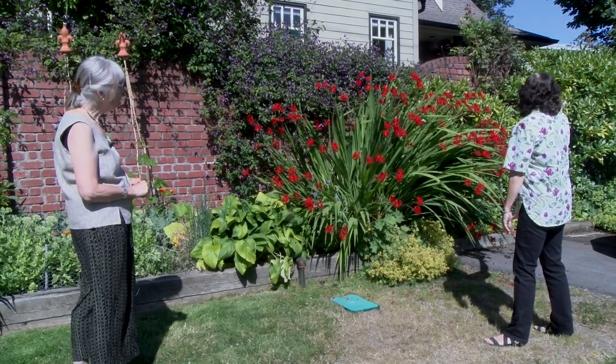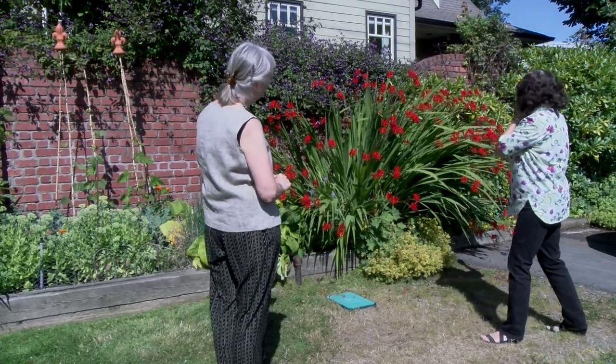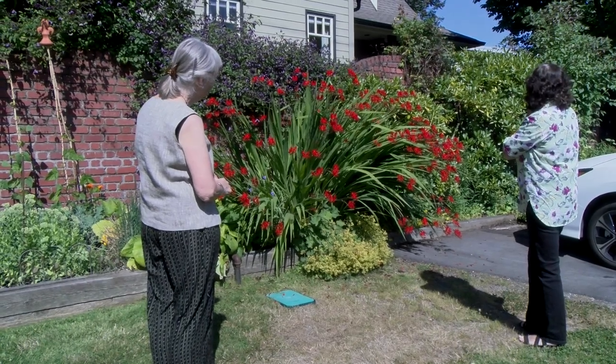And you have some lovely big Rhododendrons. Yes, Rhododendrons. And in between there's a rose. Very pretty.